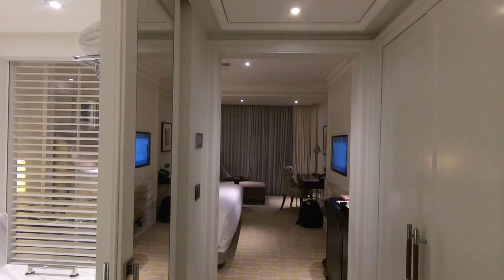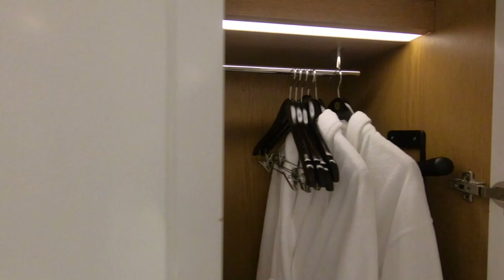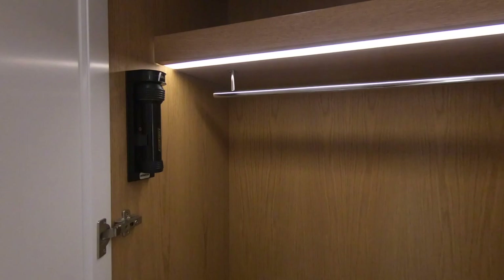I just came in the front door. Let's see what we've got to the right: a couple of nice robes, ironing board, some slippers, luggage rack, and lots of great hangers. There's a second closet which has a spot to put up some luggage, a flashlight, and a couple of drawers down lower.